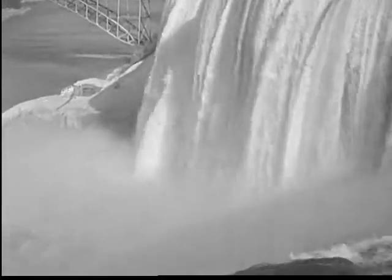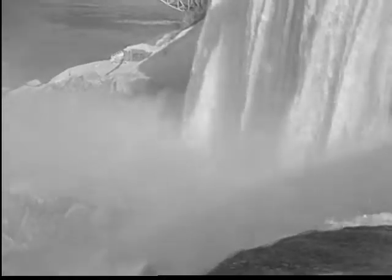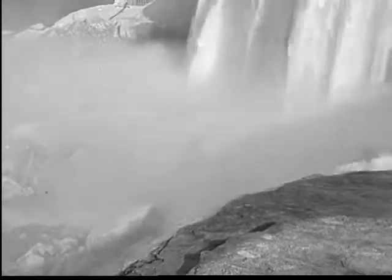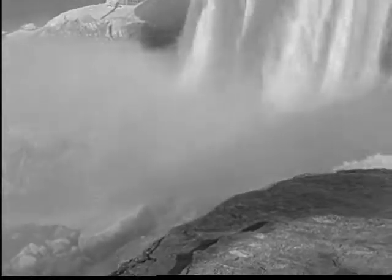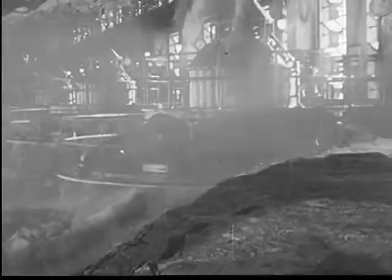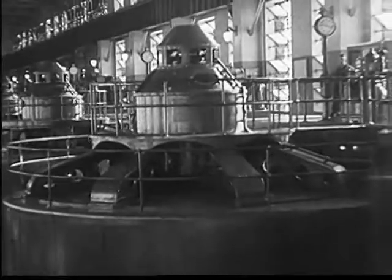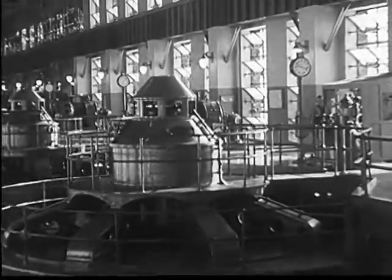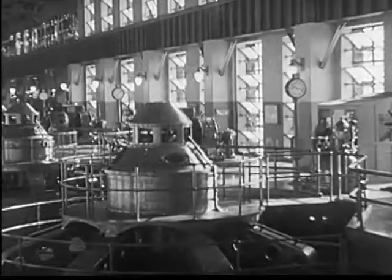Over the brink of Niagara Falls a million tons of water pour, and 212 feet below the mighty torrent falls against the blades of huge turbines, creating horsepower to light 275 cities, towns and villages, and run the motors of thousands of factories.